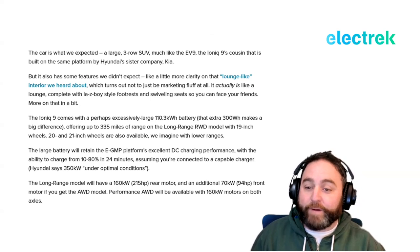The large battery will retain the EGMP platform's excellent DC charging performance, with the ability to charge from 10 to 80 percent in 24 minutes, assuming you're connected to a capable charger. Hyundai says that's 350 kilowatts under optimal conditions. The long-range model will have a 160 kW (215 horsepower) rear motor.